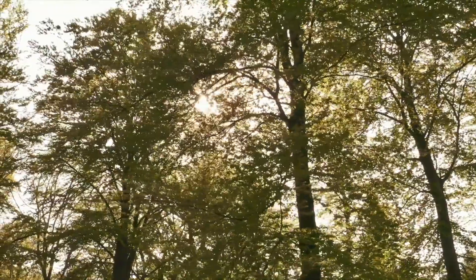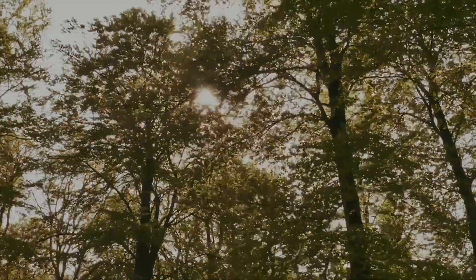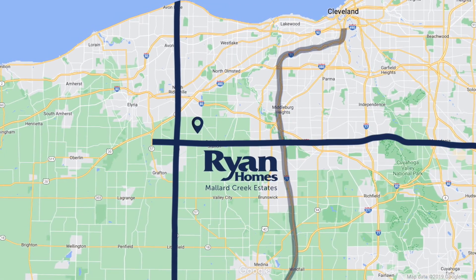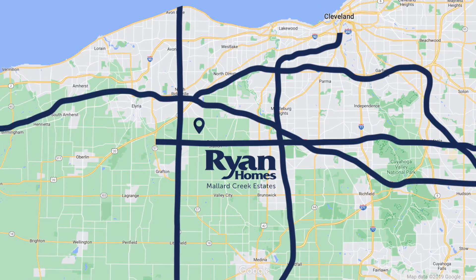You'll love the peaceful surroundings while popular Strongsville and North Olmstead attractions are close at hand. Make your commute to work a breeze with routes 82 and 83 giving you access to I-71, I-80, and I-480. You're never too far from anywhere.